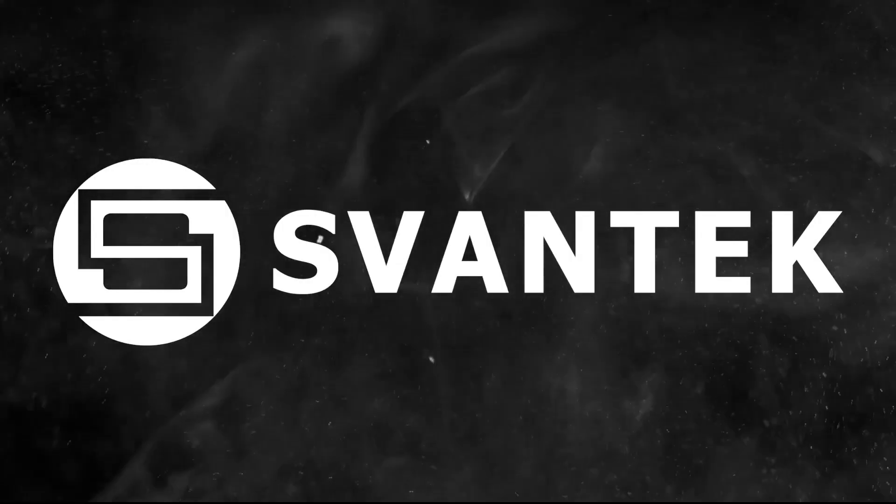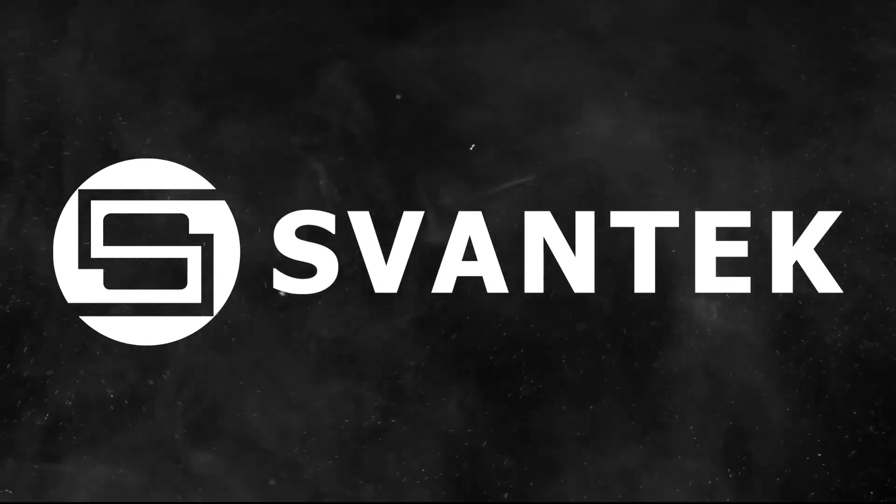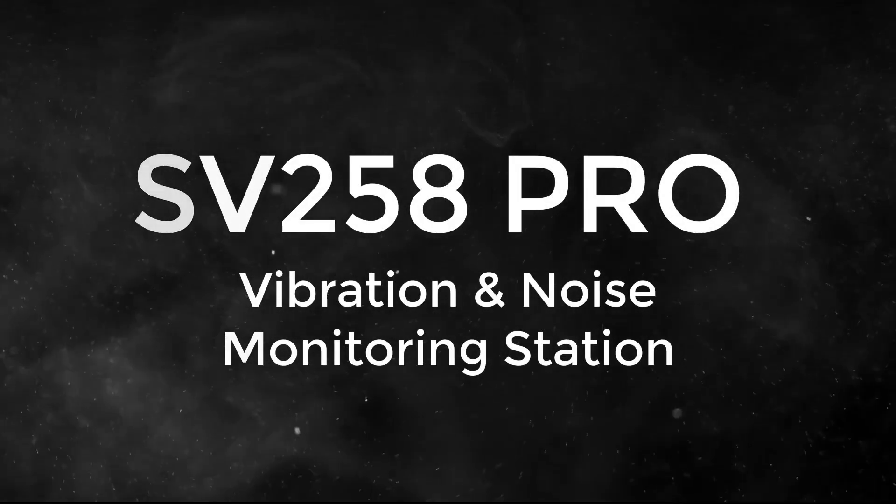SPONTEC Sound and Vibration Measurement Solutions presents the SV258 Pro Vibration and Noise Monitoring Station.